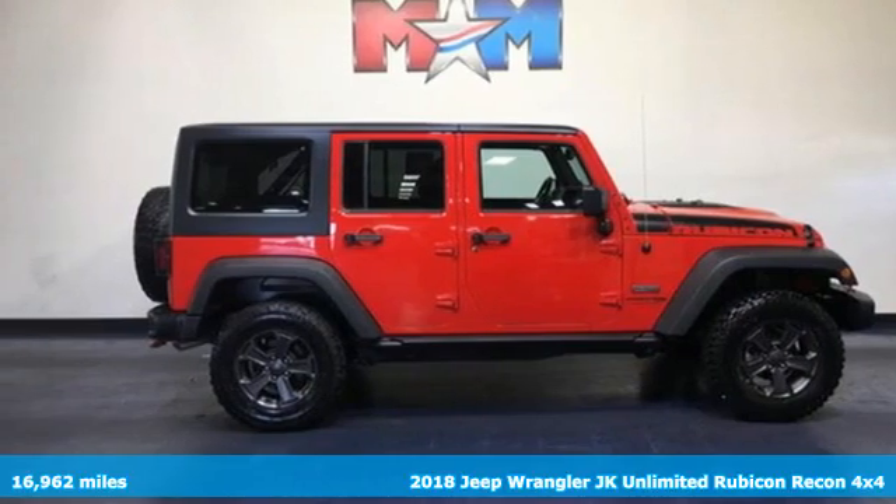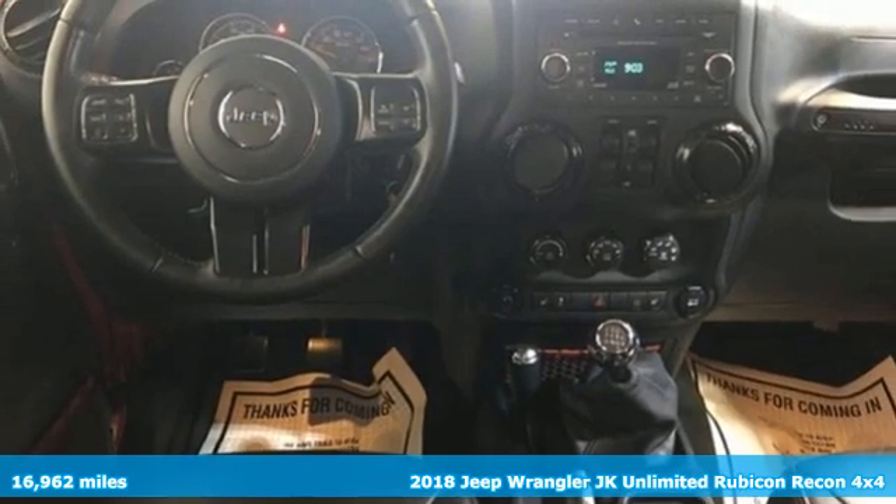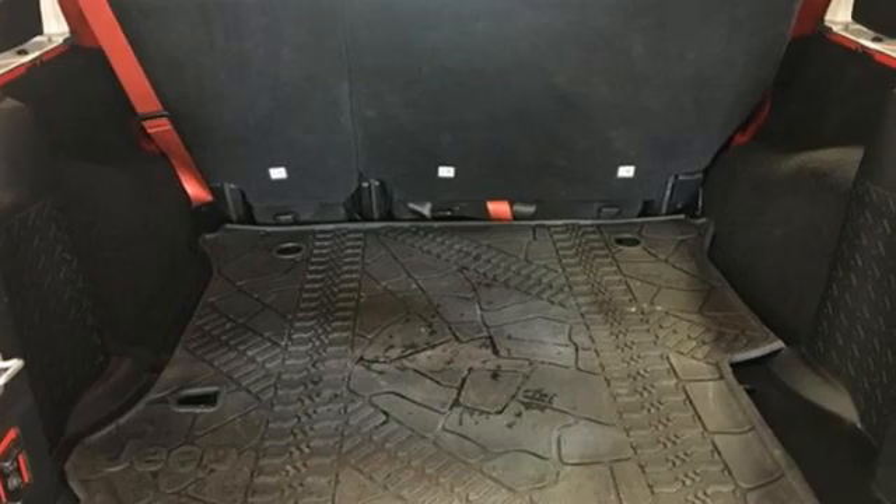Here's a 2018 Jeep Wrangler JK Unlimited. This Wrangler is the right balance of style and purpose, and with four doors, it's easy for everyone to join in on the fun.